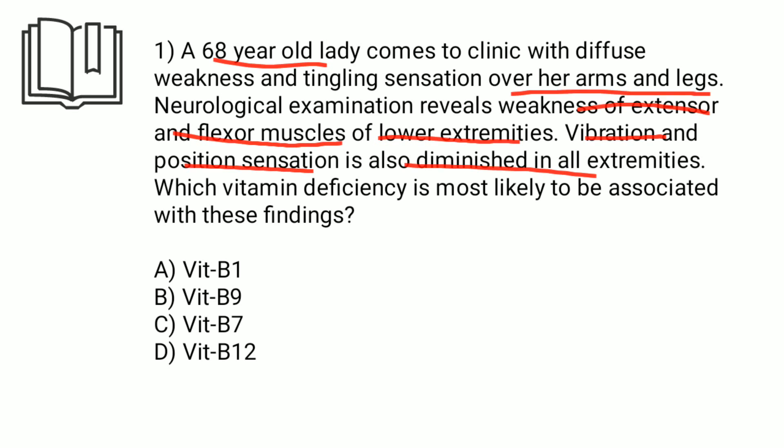Vibration and position sensation are also diminished in all extremities.